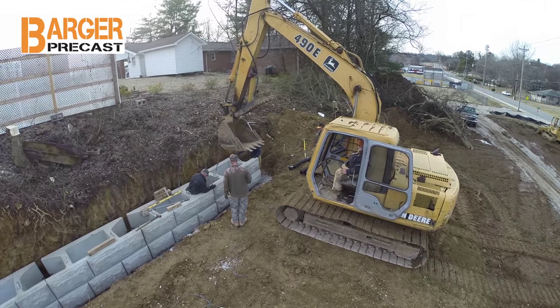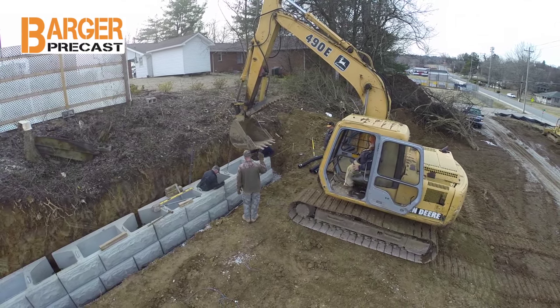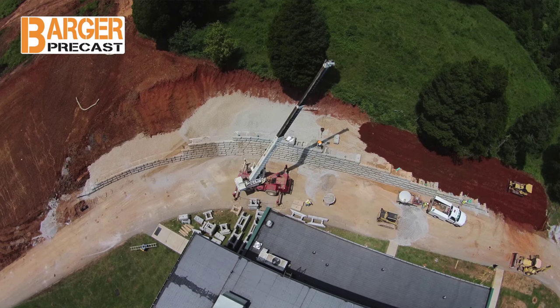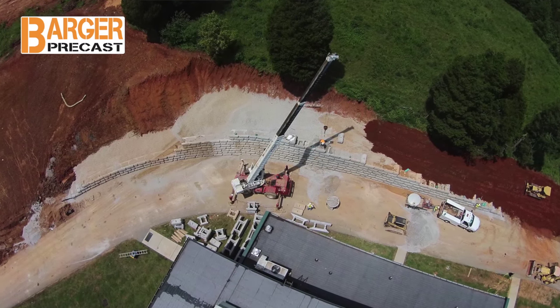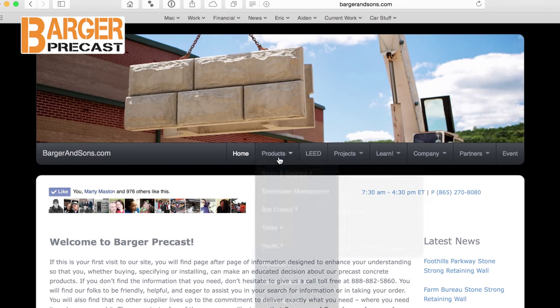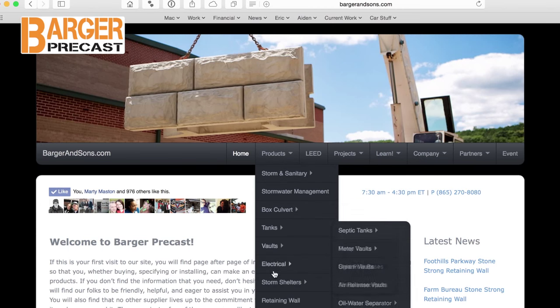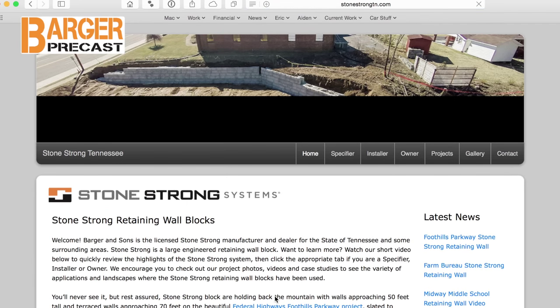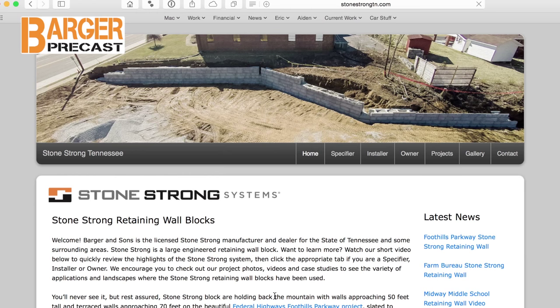For local jobs, we also provide onsite technical support as needed to get an installer started, and have done aerial video and photography to document the projects. For more Stonestrong information, go to our website and select retaining wall in the menu. You can also schedule a visit to our yard to see the block for yourself.